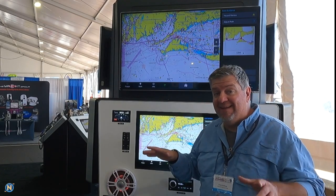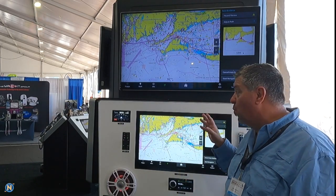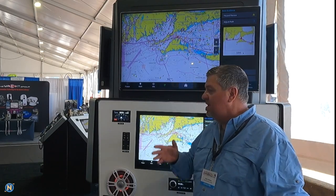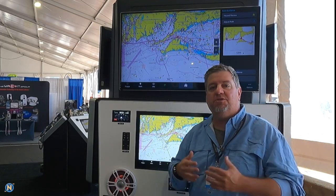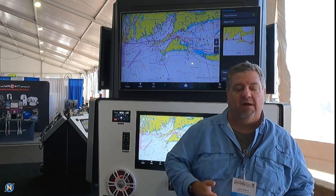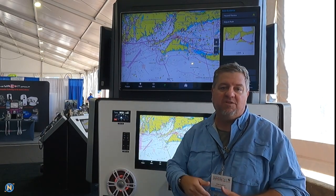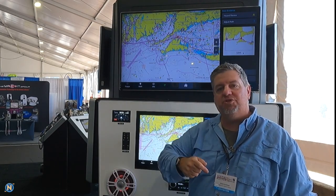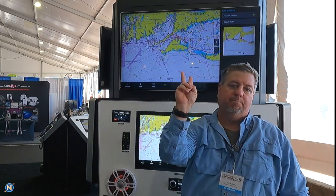If you happen to be in the Newport area, come on down to the show and check these things out — they are wicked fast, really great displays, high def, they are awesome. Next week I am going down to the NEMA conference in Orlando, where we're going to be showcasing all the latest and greatest technology. We're going to have a bunch of content all week for that as well, so make sure to tune in and give us a like, follow, subscribe, and share on YouTube and Instagram at Navtronics. See you guys next week!